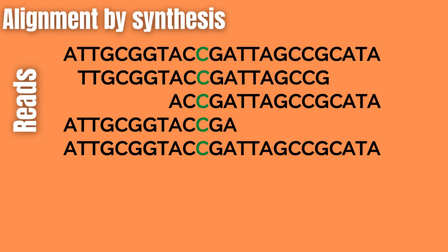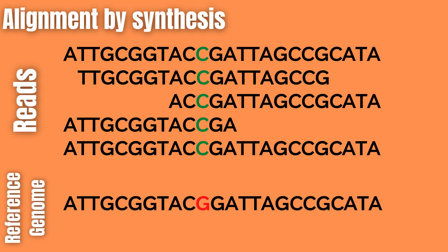Now finally, we can align these generated reads to a reference genome with bioinformatics software. After alignment, any differences between the newly sequenced reads and the reference genome can be identified. Here you can see that our reads are identical to the reference genome, except at the particular spot where the reference genome has a G but our reads have a C.